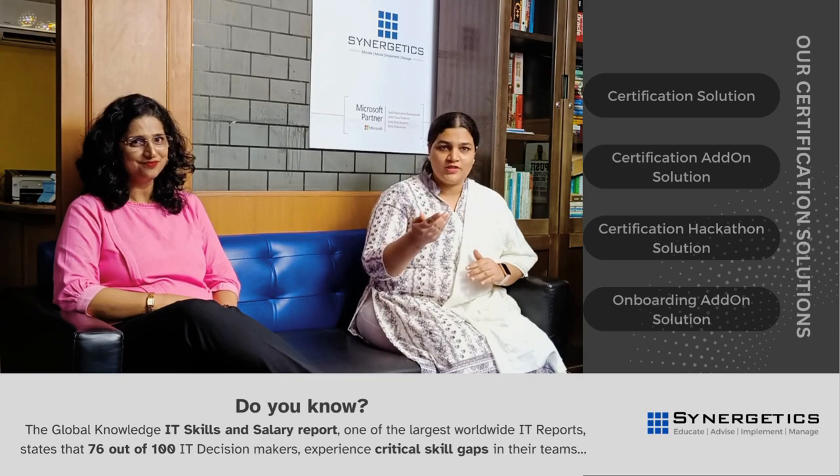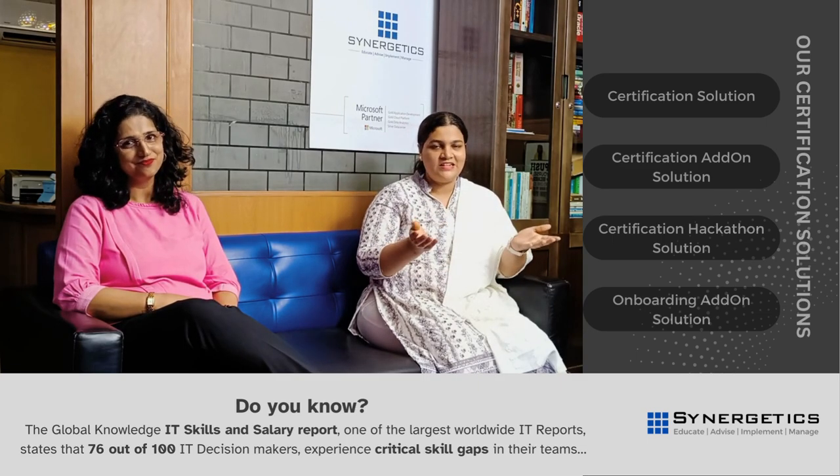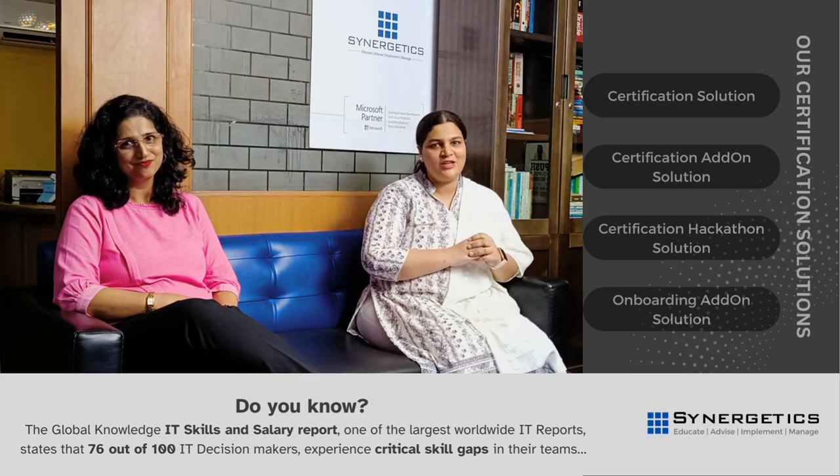That is great. So to bridge the skill gap of your employees, contact Synergetix India or Microsoft Gold Partners. All the details are given in the description box. Thank you. Thank you.